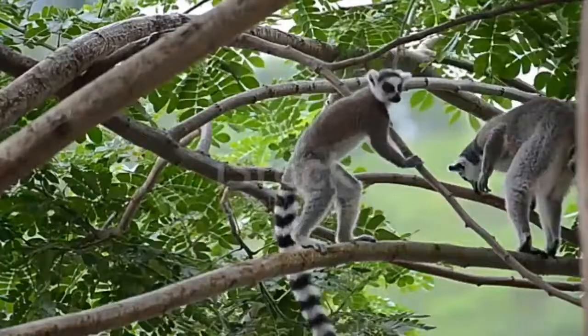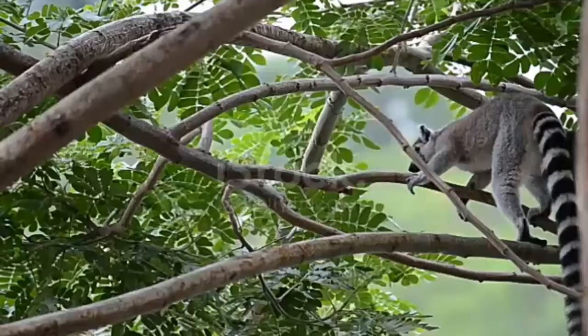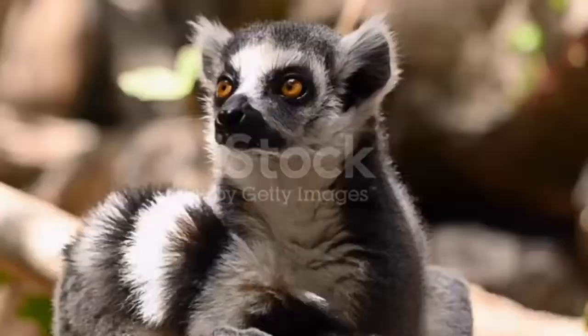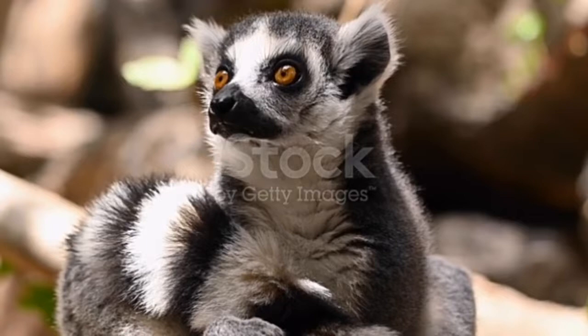Lemur diet: larger species are generally herbivores, preferring leaves, fruit, flowers, bark, and tree sap. Smaller species are more omnivorous, eating insects as well as fruit and leaves. Sometimes they even eat bird eggs or small birds.